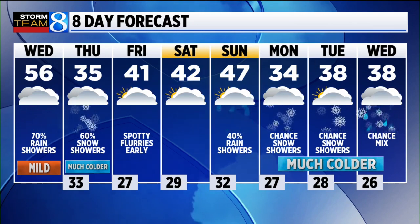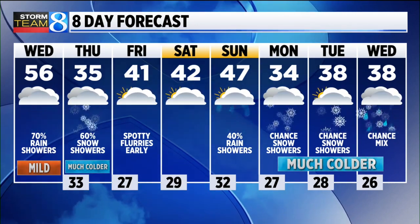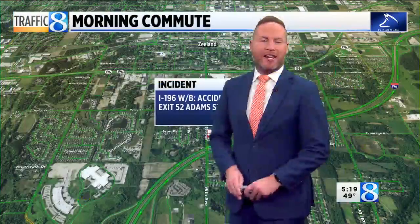We've got another shot at much colder air settling in with more snow showers as we head through the early part of next week. And it's almost hard to believe that a week from tomorrow is Thanksgiving — that is hard to believe, actually taking a look at that.